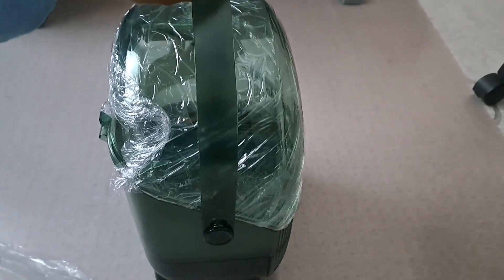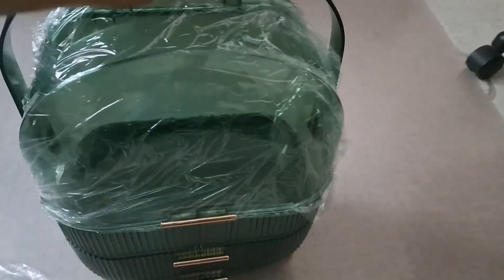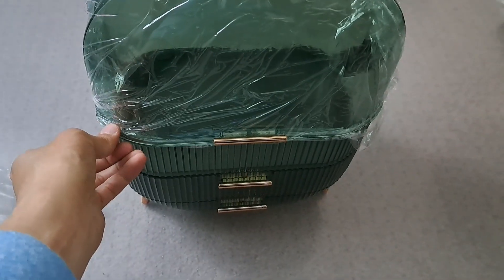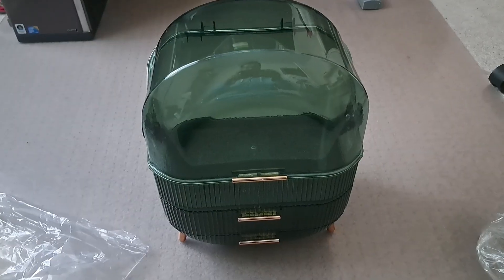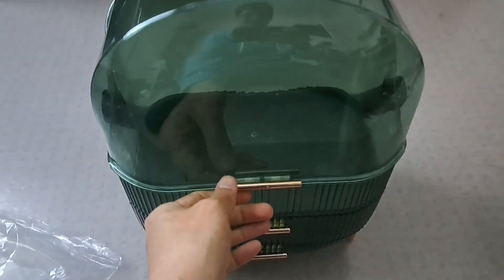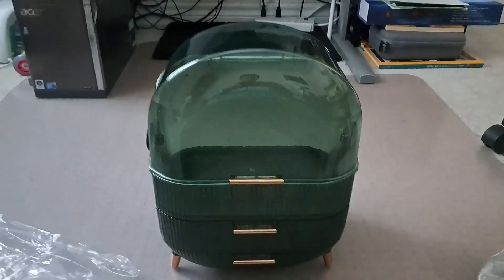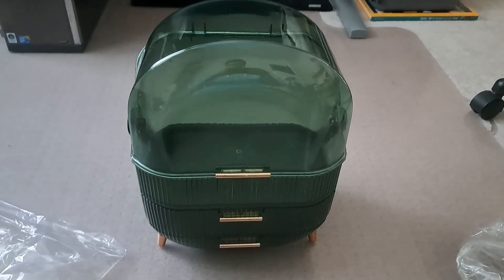It also has this nice-looking handle. I'm going to show you from all angles and remove the film just to show you how it looks. The film has been removed — it looks amazing, just look at this beauty. The color is stunning.